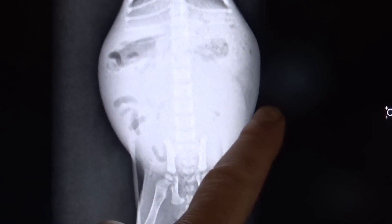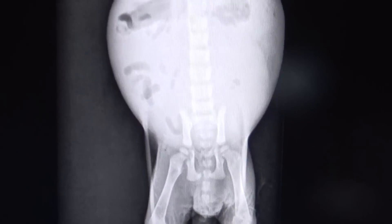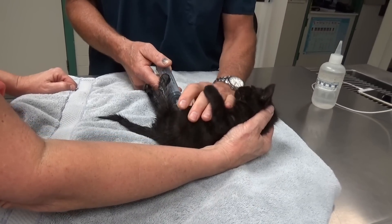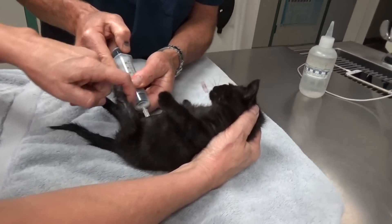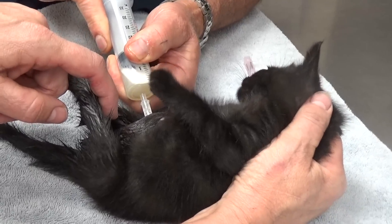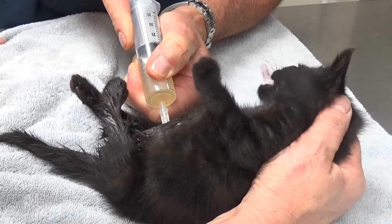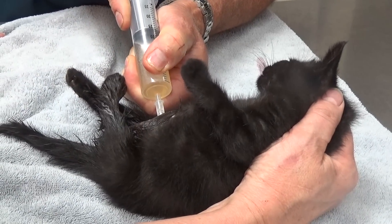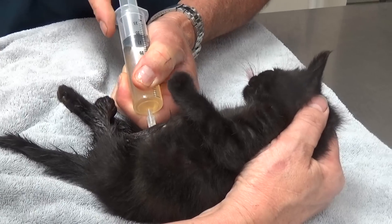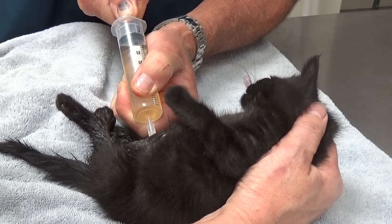Looking at the kitty laying on his back again, you can see the big bloated belly and that big distended bladder. Since this little kitty can't go naturally, we're going to drain out some of the urine with a syringe. I'm putting a needle into the bladder and draining out the fluid. As I drain out the urine, the bladder will shrink up, and once we take the pressure off, possibly he can go on his own.